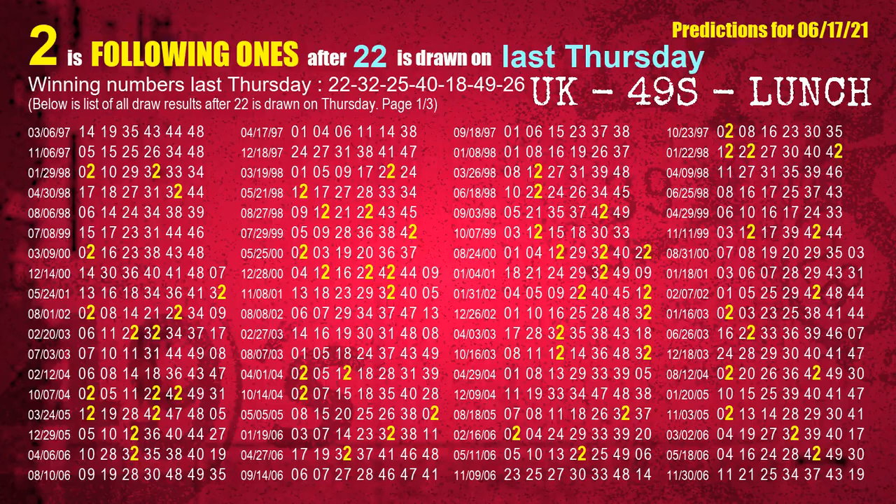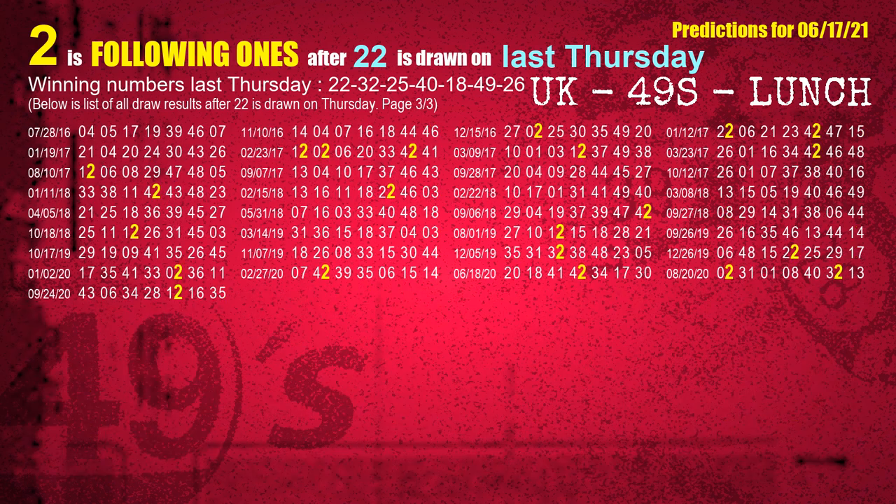After calculating following ones with today's result, we will find out following ones through the result of the same day last week. The first winning number last Thursday is 22. We list all draw results which are one week after a Thursday draw with 22 as a winning number. The most frequently following units digit is 2 when 22 is the winning number on last Thursday. We also highlight units digit 2 in yellow for you.